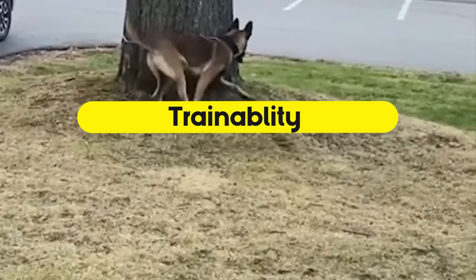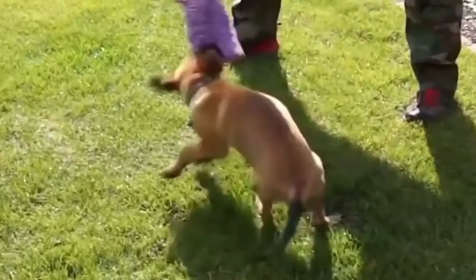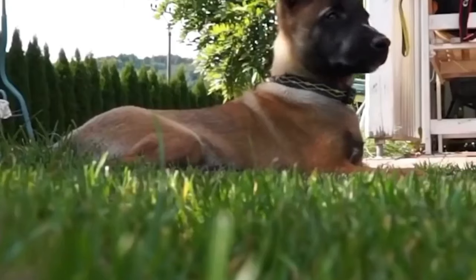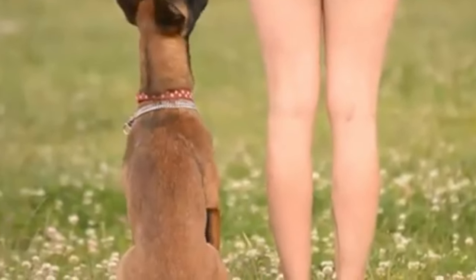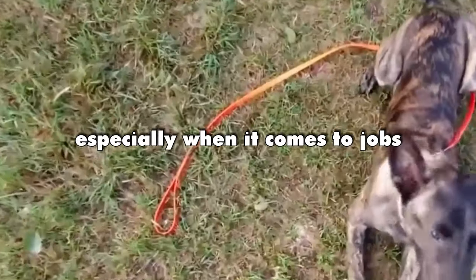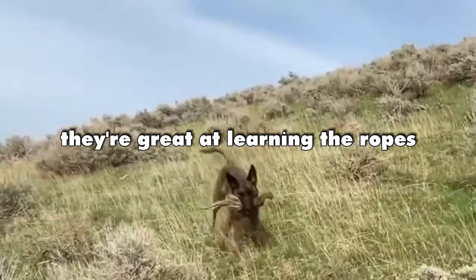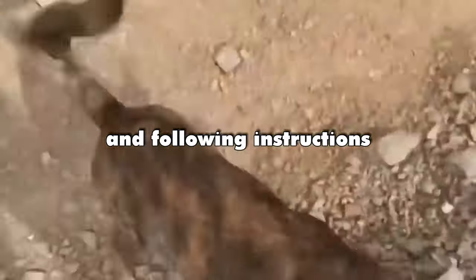Trainability. Belgian Malinois are eager learners — they're motivated to learn and can start with 10-minute lessons as pups, working up to hour-long sessions when they're older. Dutch Shepherds are also pretty clever, especially when it comes to jobs like being in the police or helping in emergencies. They're great at learning the ropes and following instructions.